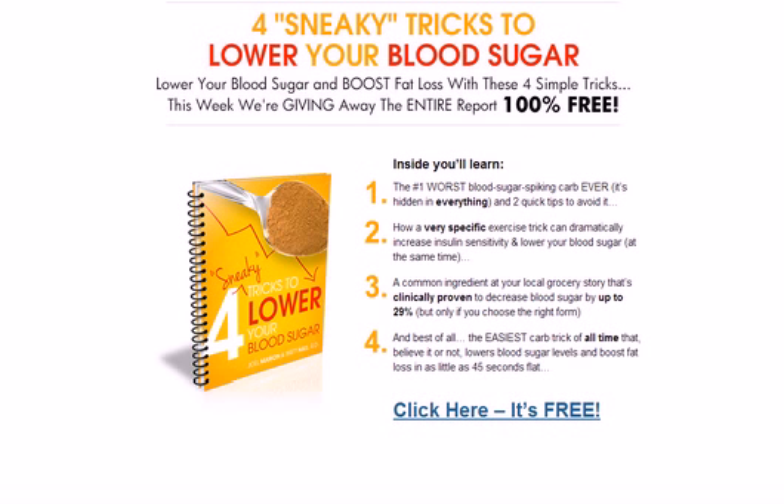Last but not least, I want to give you a free download. It's an e-book, and you can click on the screen — it goes right to your email. It's called Four Sneaky Tricks to Lower Your Blood Sugar. It talks about some of the worst blood sugar spiking foods, specific exercises and nutrients that you can do to lower your blood sugar and improve weight loss. And it's free — all you have to do is click on the screen and take advantage of that.